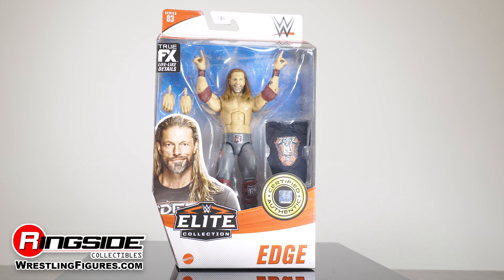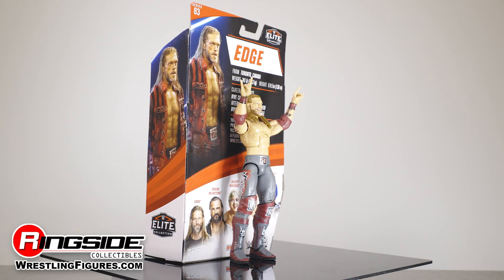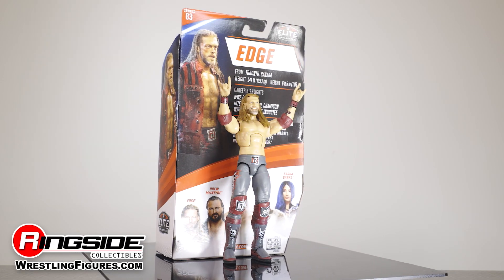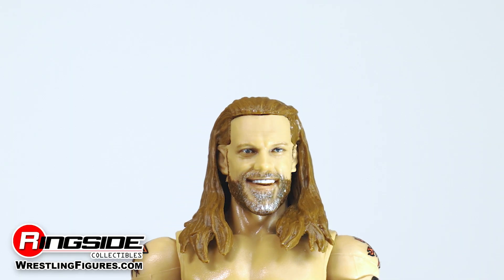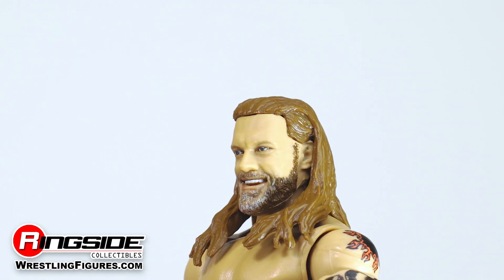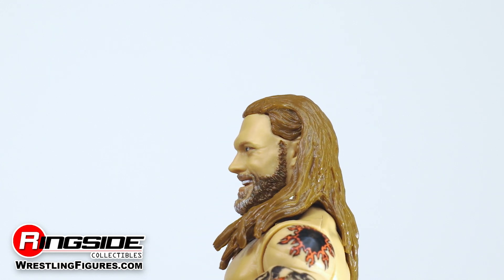The ultimate opportunist looks to take advantage of Mattel's WWE Elite 83 lineup — it's Edge! Edge's brand new head scan shows off a touch of grey with his salt and pepper beard resting over a toothy grin and long blonde shoulder length hair.